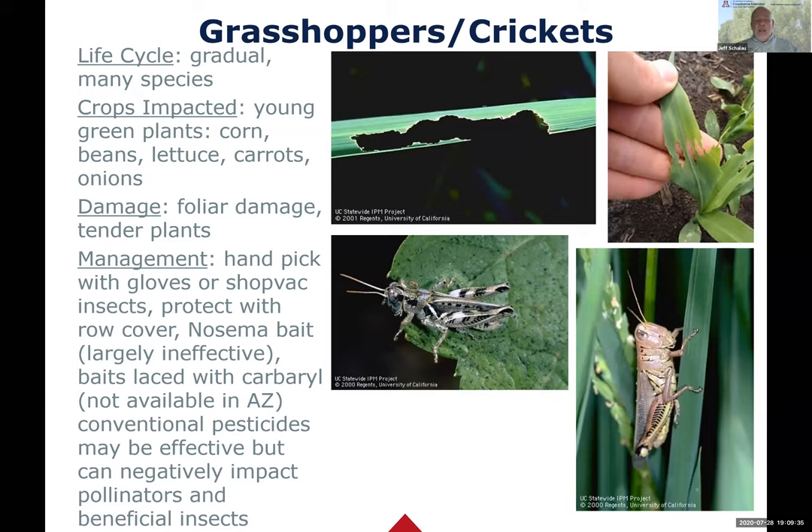Oat flake baits covered in molasses with carbaryl used to be available in forestry, but carbaryl is not very good for pollinators. However, grasshoppers can be very destructive. If you use a conventional insecticide, know I'm going to give you guidelines, and pesticide labels today have recommendations for protecting pollinators and beneficial insects. Still steer away from them until you can't.